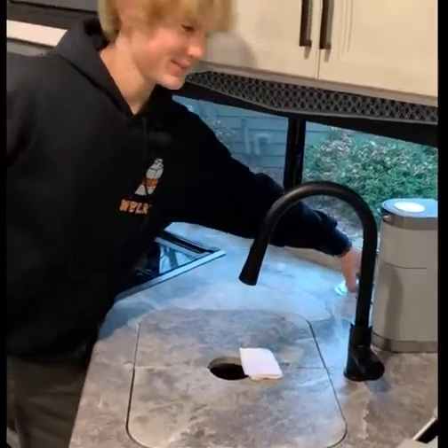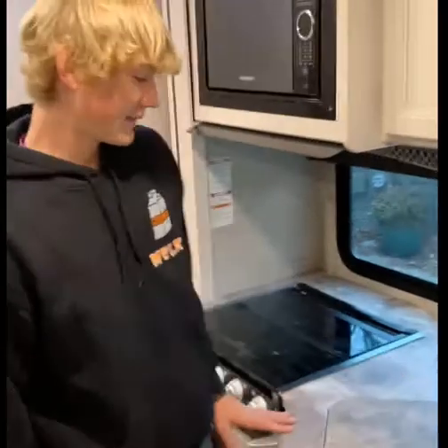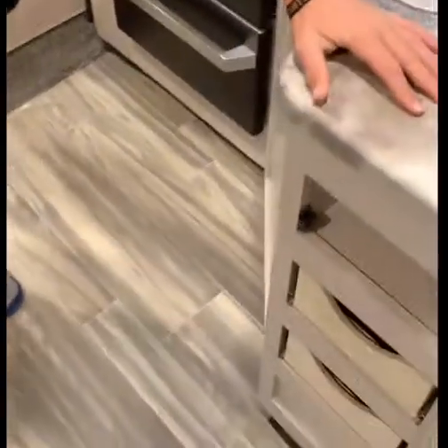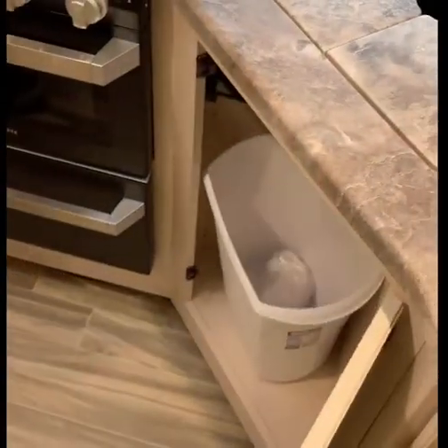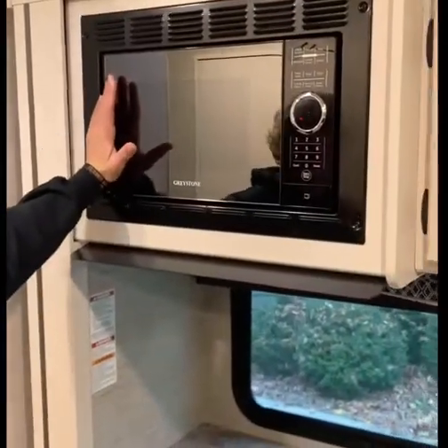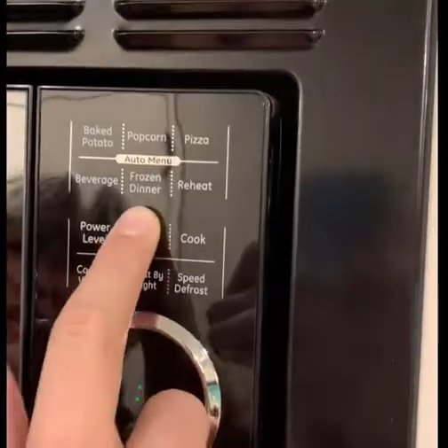We have our power tower. We have a Keurig in here — it doesn't come with one, but it's a great accent. And in here, see what we got — drawers! We have drawers, Andrea! Very nice, I really like them. Let's look inside this cabinet — oh my gosh, it's an $83 trash can. Wow. Then we have a nice graystone microwave here, perfect for cooking baked potatoes, popcorn, pizza, beverages, frozen dinners, or you can reheat food. What else can you need?